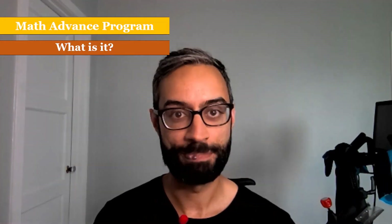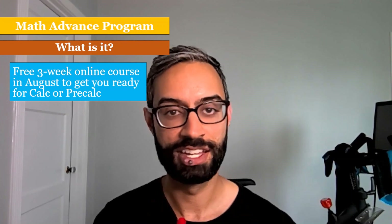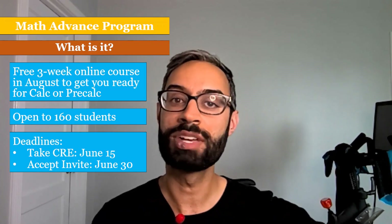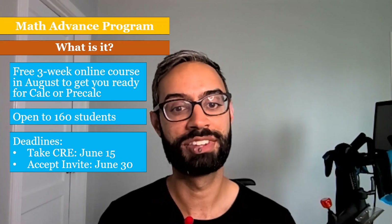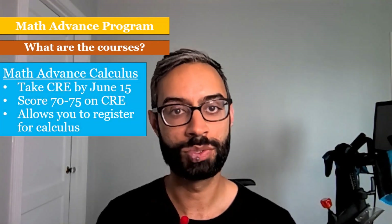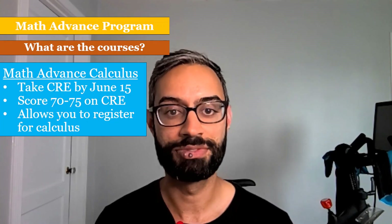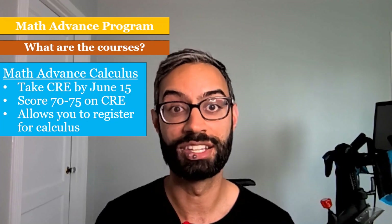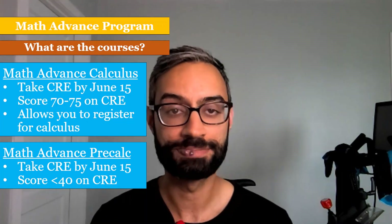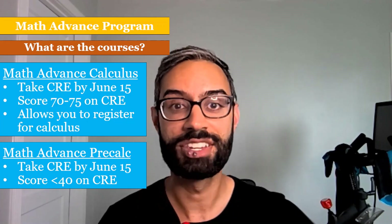I'll end by discussing our Math Advancement Program. This is a free online three-week course in August designed to get students ready either for calculus or pre-calculus. It's open to 160 students. To be eligible, you have to take the CRE by June 15th, after which email invitations will be sent out and you'll need to accept by June 30th. There are two courses: Math Advanced Calculus, open to students who score between 70 and 75 on the CRE — folks who complete it can then register for calculus. The other is Math Advanced Pre-Calculus, designed for students who score less than 40 on their CRE, to help build up their foundational skills so they are ready to thrive in pre-calculus in the fall.